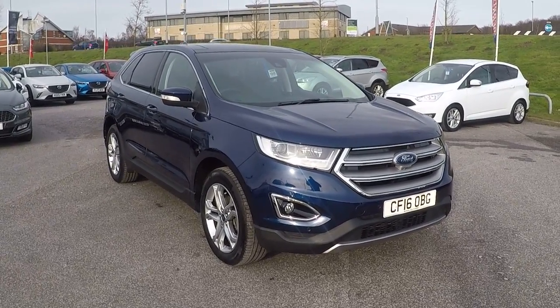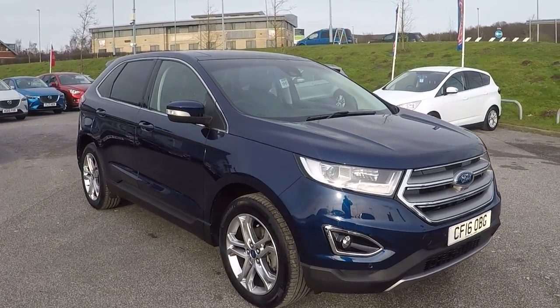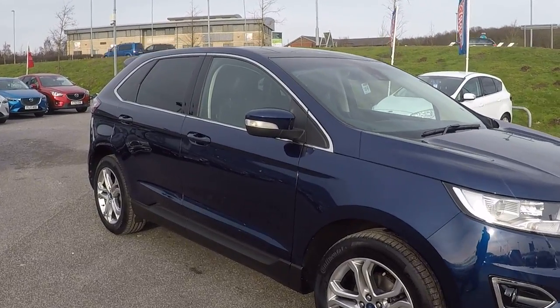Hi folks, Mark Hayes here, Paris Mansfield. Today's featured car is the 16 plate Ford Edge finished in Kona Blue.